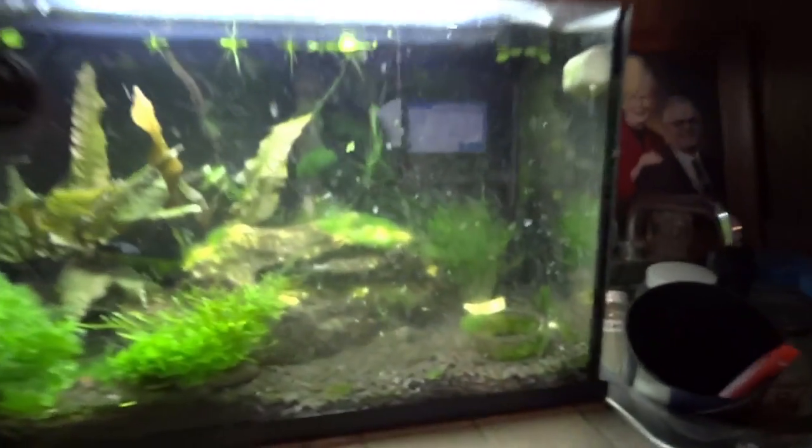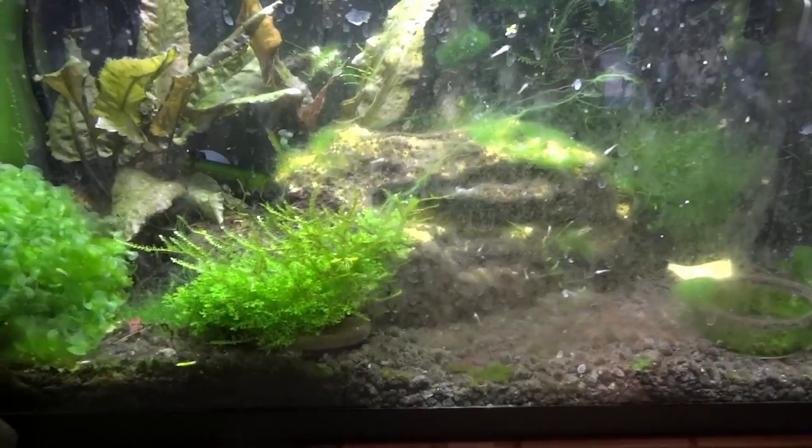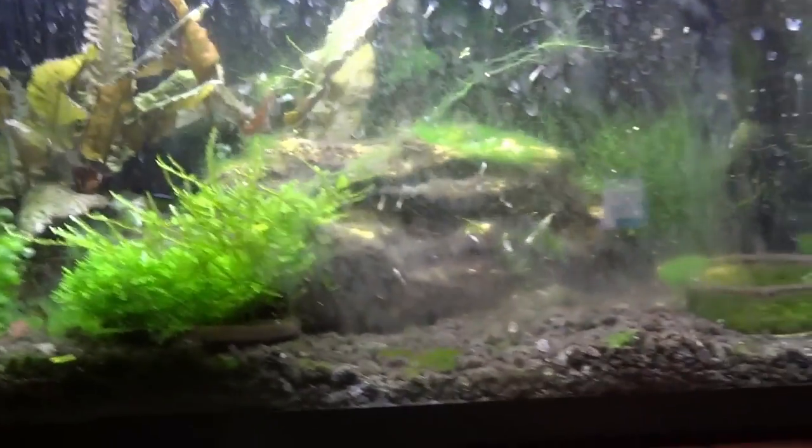And then the final tank is just the blue pearl shrimp tank. They're doing good — a lot of algae on the glass right now. Oh — just noticing that we've got a bunch of babies right here on the glass. I don't know if the video's picking that up, but that's good news. Always good news.